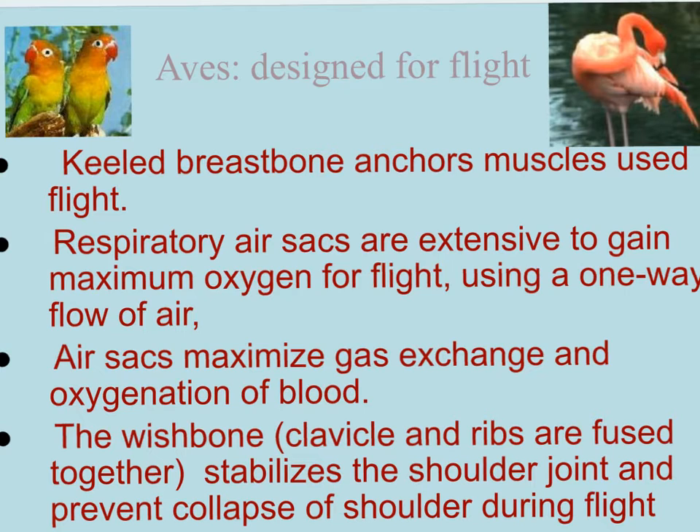The air sacs are not like additional lungs, but additional structures that help maintain a constant flow of oxygen within the bird. Because the bird is small, the lungs are small, and this is a way to maintain that high level of oxygenated blood. Additionally, the wishbone - the one you pull and see which side you get - is a clavicle and ribs fused together. Its purpose is to stabilize the shoulder so it doesn't collapse in mid-flight.